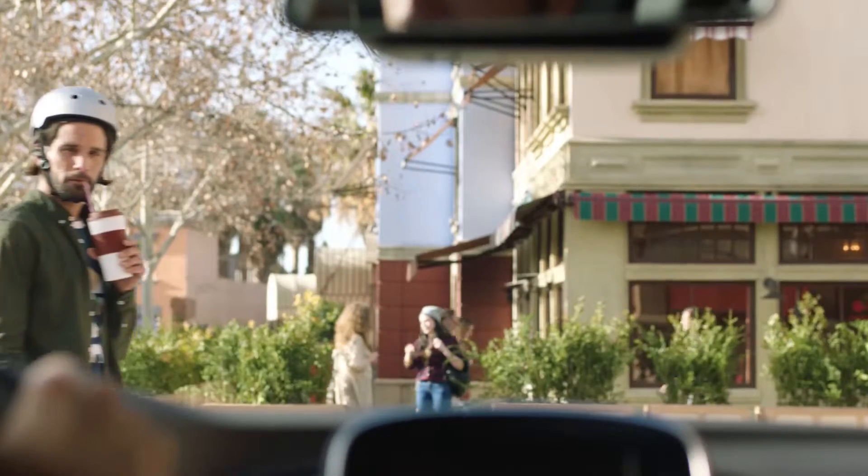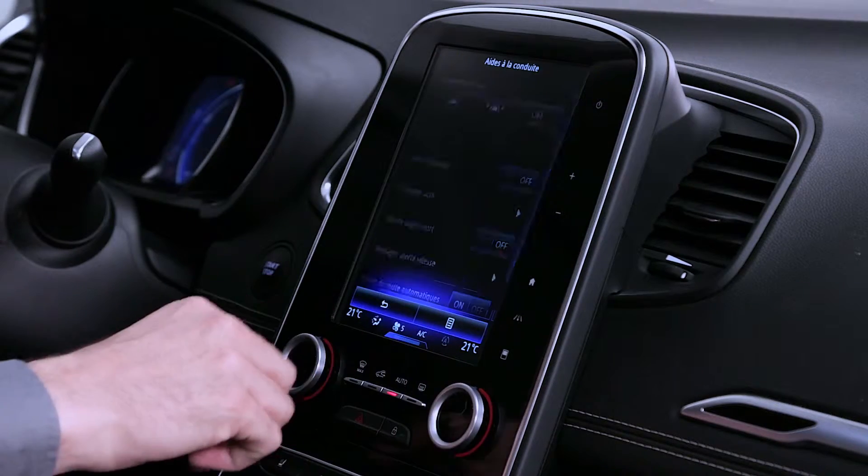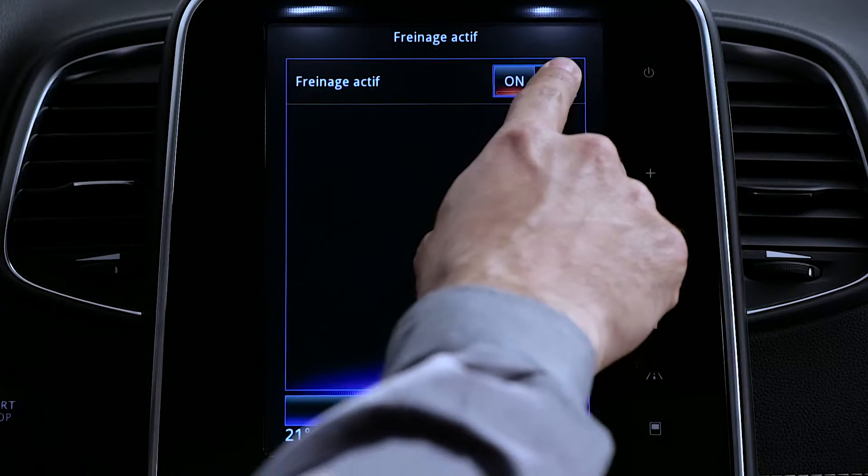If the risk is imminent, the system activates the brakes until, if need be, the vehicle comes to a complete halt. The system is activated every time the ignition is switched on. You can deactivate this function.